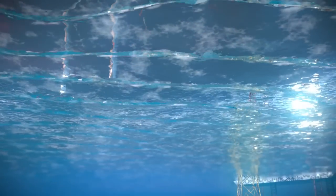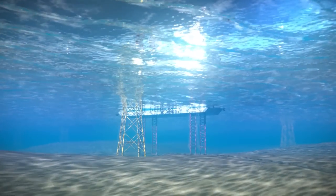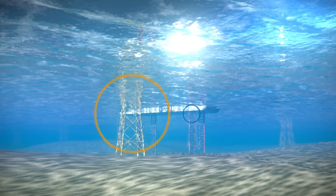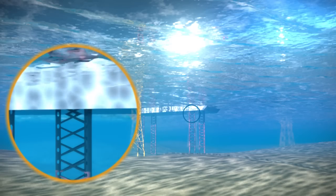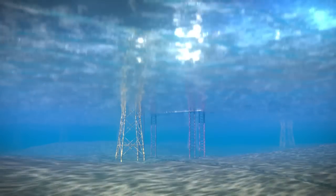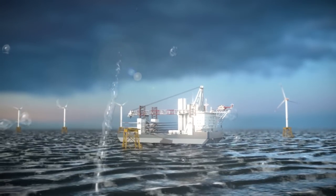The market for offshore wind farms is rapidly developing as demand for renewable energy sources increases. Since northern European offshore wind farms tend to be in shallow waters of 50 meters or less in depth, jack-up vessels are used for the installation work. These vessels use a hydraulic grip system to lower massive legs to the seabed, on which the vessel is jacked up until it is above the waves.